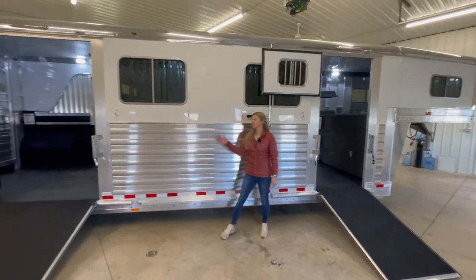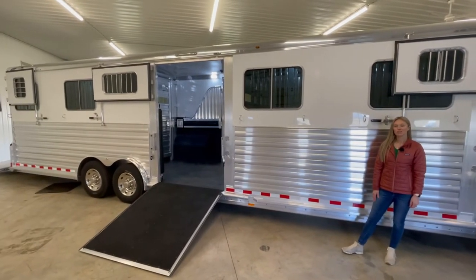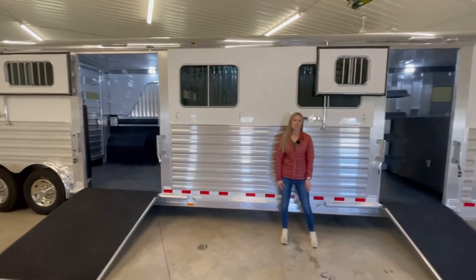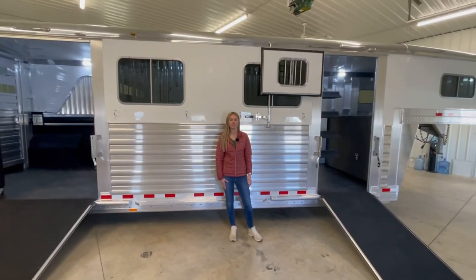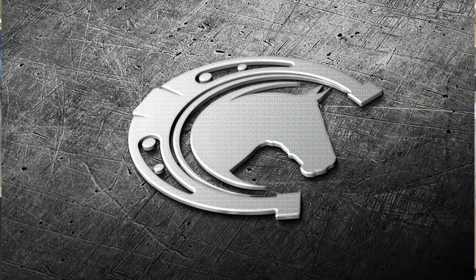This is just one way that we build the head-to-head trailers, but this setup here makes it very versatile. We hope you enjoyed this video. If you have any questions, please contact us at 269-463-6121. Thank you.